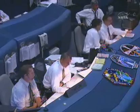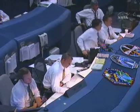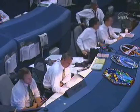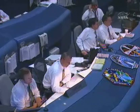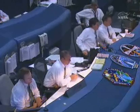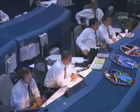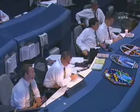Atlantis, Houston. You're on energy approaching the HACC. The wind change is 040 at 4, which breaks down as 4 from the right. And you are nominal shoot. Our plan right now is to leave air data to NAV inhibited. Copy the wind, nominal shoot, and copy the NAV plan.